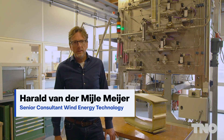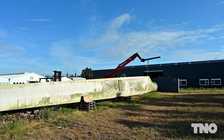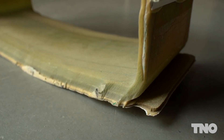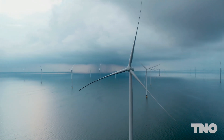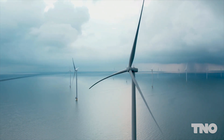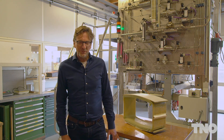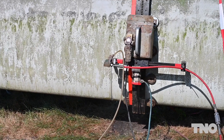Wind turbine blades are made of plastic composite material and they're very difficult to recycle. There's no commercial end-of-life solution available for this large-scale recycling of these materials. The problem at the moment is there are a lot of wind turbines at the end of their life, and we foresee that in 2025 we already have 600,000 tons of composite waste. So there are different ways to recycle these composite materials.